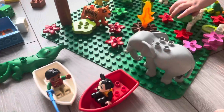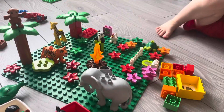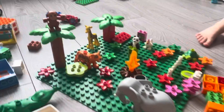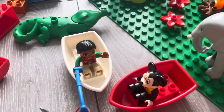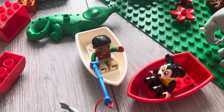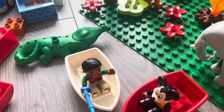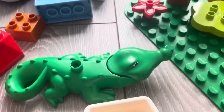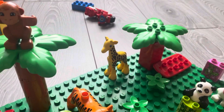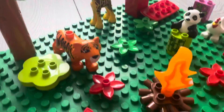Hello, this is Animal Island. There are lots of flowers and there's a monkey on this tall tree. There is Mickey Mouse and the animal keeper fishing, but there's a crocodile behind him so he's going to be careful. There's a giraffe about to eat a tree leaf, and there's a tiger.